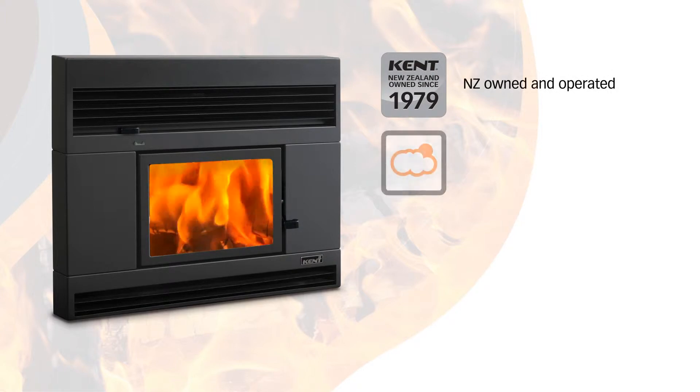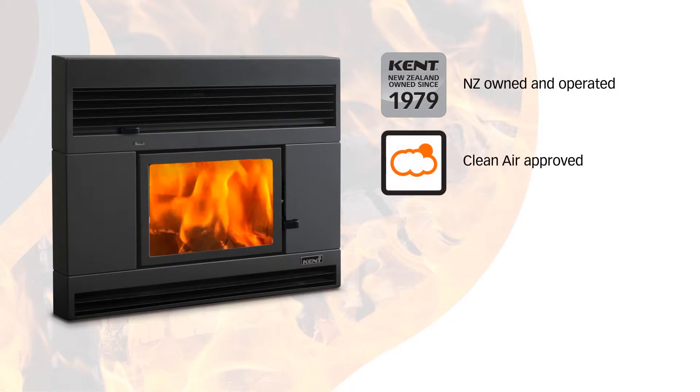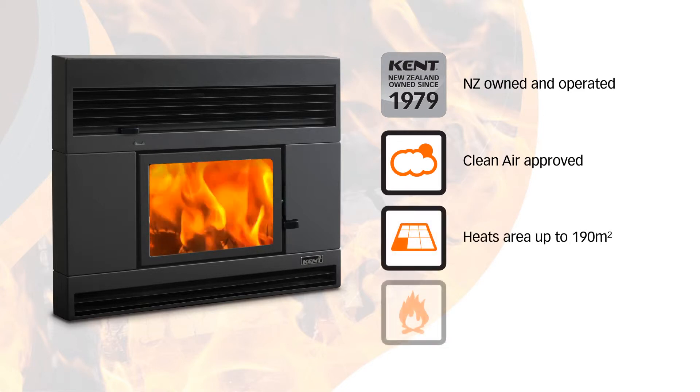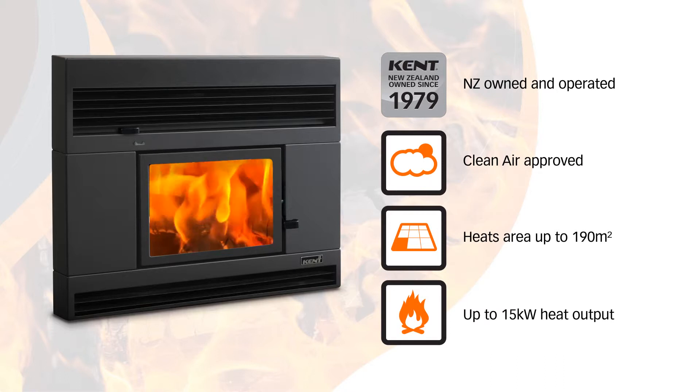The Rata is a clean air approved wood fire with an average emission rate of 0.51 grams per kilogram, which means it can be installed throughout New Zealand. It heats an area up to 190 metres square, has a maximum heat output of 15 kilowatts, and an overall average efficiency of 69%.